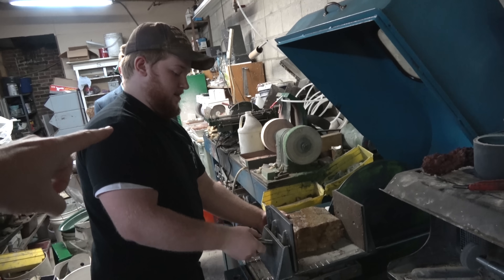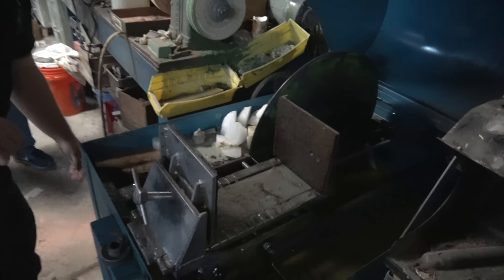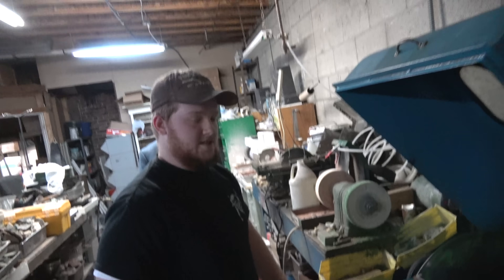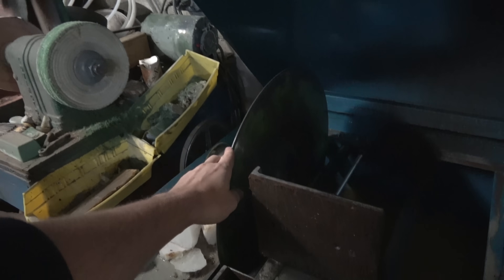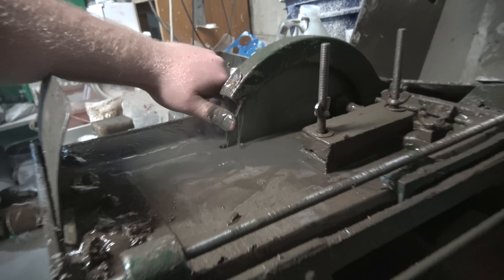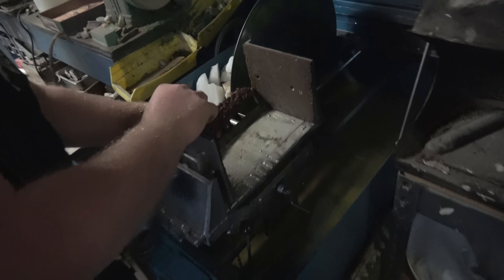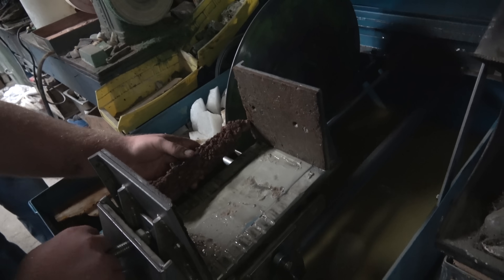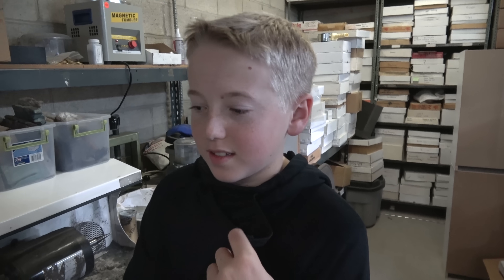Zeke is going to be our cutting expert today. Look at these massive saws. This is vegetable oil. This is the blade — it's not even sharp if you touch it. He's touching the blade to cut the rock. His finger is still intact! We're thinking we could cut all the way down lengthwise and open it up to see the whole length of it. He's clamping it tight.